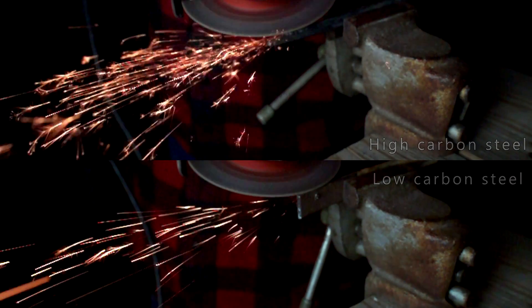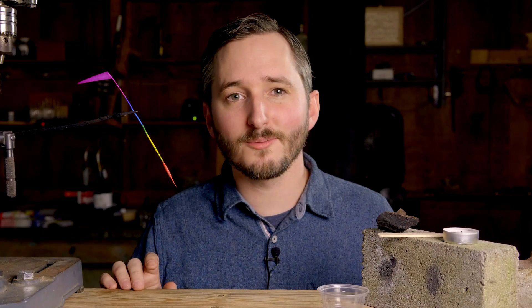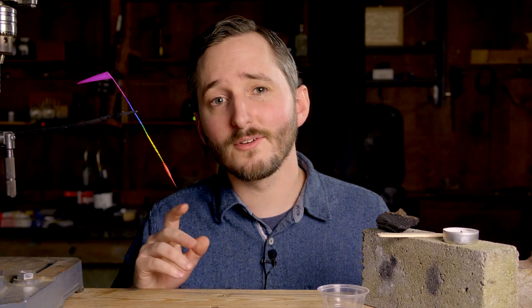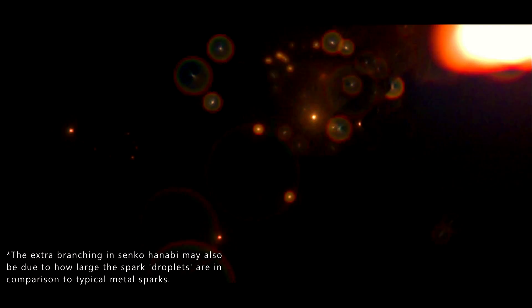Carbon turns into a gas when it burns, which would cause bubbling in the sparks and explain the extra branching. Senko Hanabi have even more carbon, and so the branching is quite extreme. Iron is somewhere in the middle — it has more carbon than steel, but less than a Senko Hanabi.